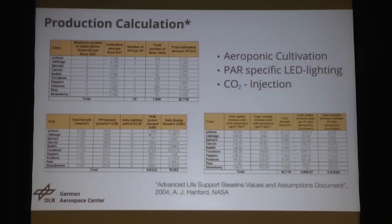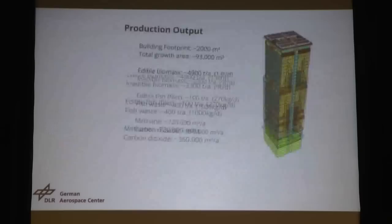Let's do some number crunching — production calculations. We used the Advanced Life Support Baseline Values Assumption document from NASA for our calculations. We did aeroponic calculation procedures, power-specific LED lighting, and CO2 injection. We added a small adjustment factor because the values in that document are from 2004 but were generated during the 1990s — so they're relatively old. We added a factor of 1.4 to the overall production. Here are the values we came up with for this building.